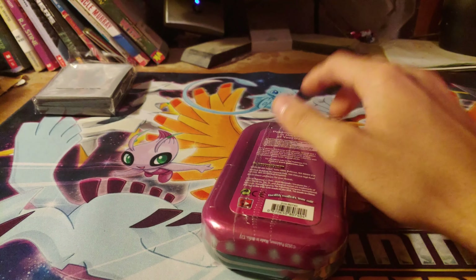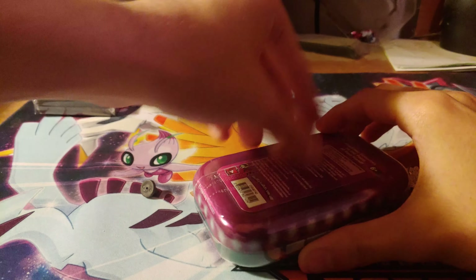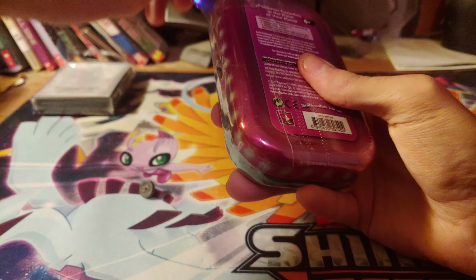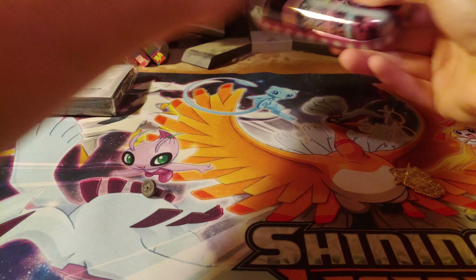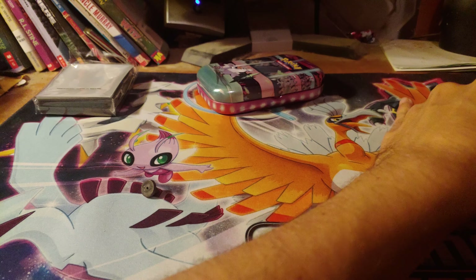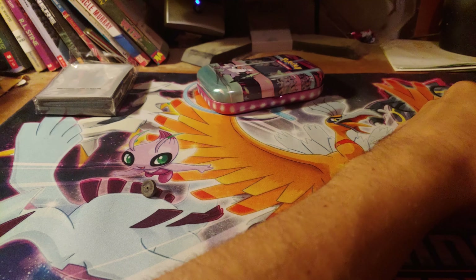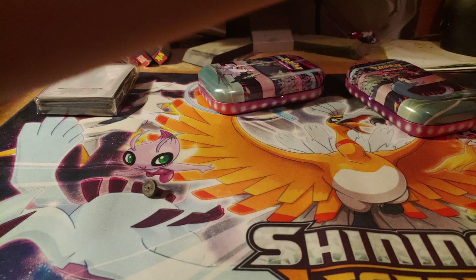Let's see if I can get this open relatively quick. These are impossible to open. Sorry for how loud that was — I'm trying not to be as loud as possible. I did accidentally cut the cardboard on my back but that does not matter.